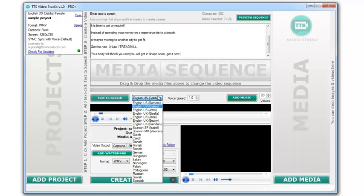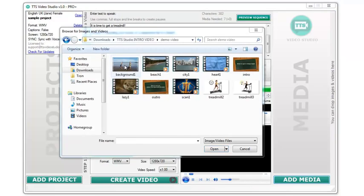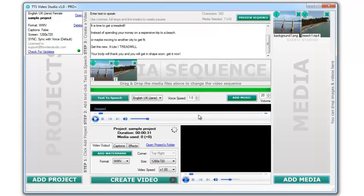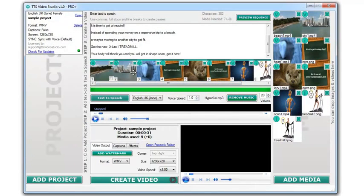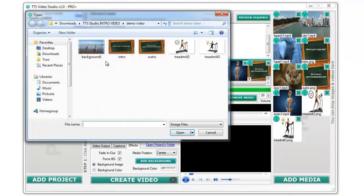First, add some text into the text area to create a voice file. Second, add some media files. You can use video clips or images — it's up to you. Third, let's select a couple of options and click on the create video button.